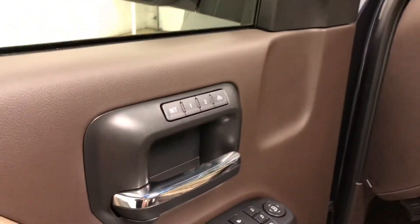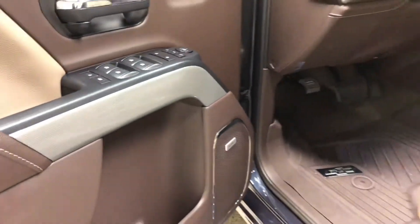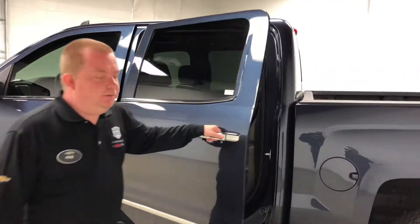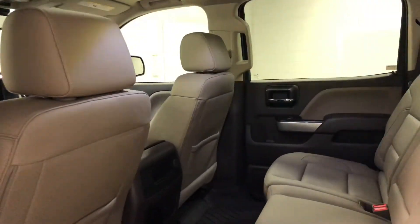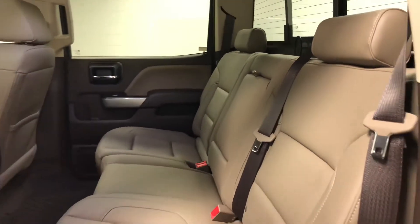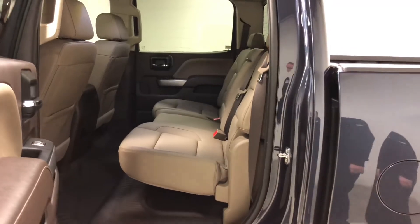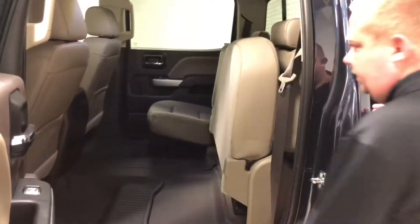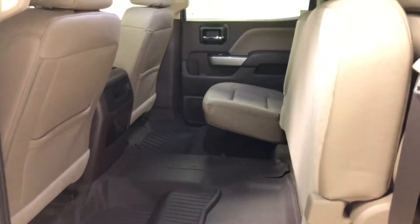This truck has the integrated trailer brake and power windows. This truck here is a crew cab, which gives you the larger rear seat. It's leather back here as well, with power windows in the rear. The cocoa gun interior follows back. The seats do fold up if you need more interior space, with a full hard floor mat back here as well. The seats fold up pretty easy — it's a 60-40 split. You also have a charge outlet on the rear of the center console.